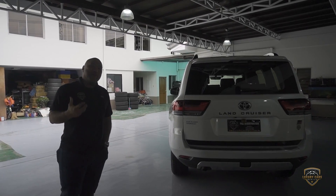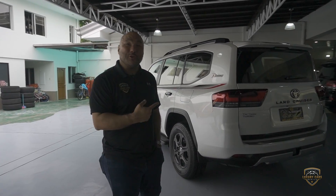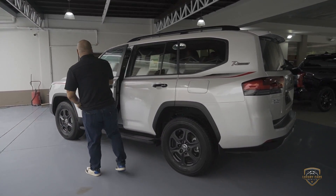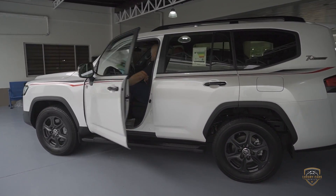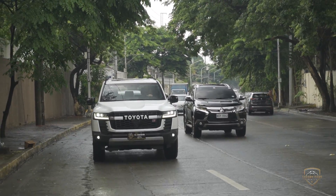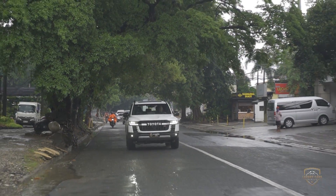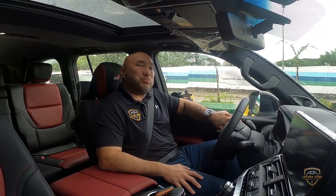So guys, we come to the best part of this experience, which is we get to drive the car. Let's take it out on a test drive. This is not your run-of-the-mill LC300 — this is actually a GR Sport, Gazooks Racing Sport.